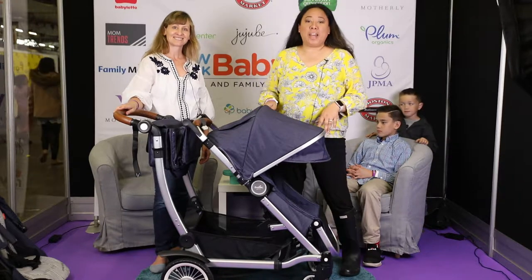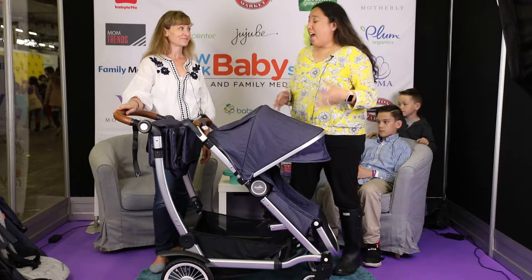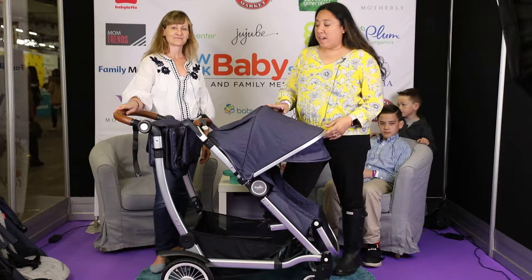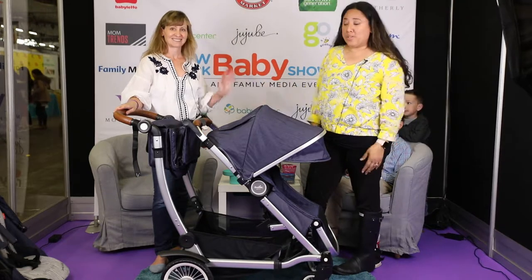Hi everyone, it's Jen from The Next Kid Thing and this weekend we are at the New York Baby Show at Pier 92. We had a chance to check out some of our favorite products and this wonderful stroller from Auslin caught my eye and I have Clara here to give you a quick description.